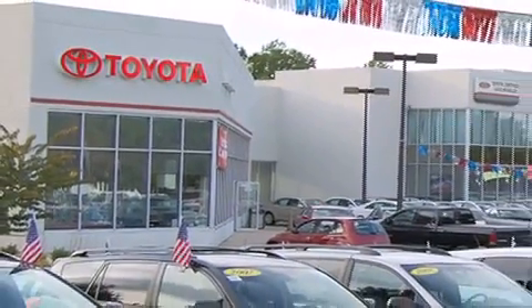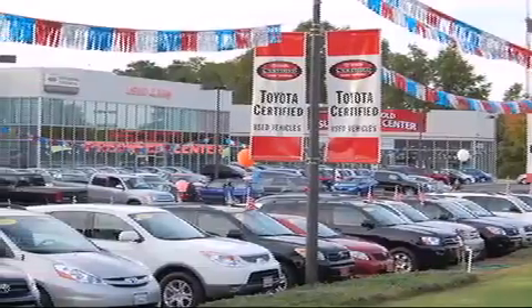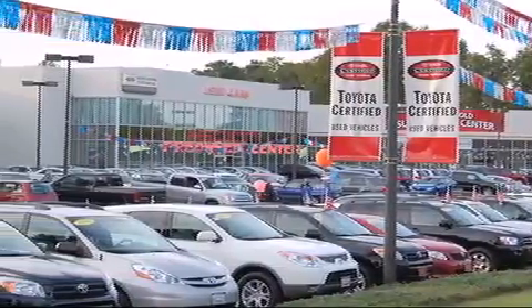From the moment you walk into our showroom, you will know our commitment to customer service is second to none. DCH Freehold Toyota,